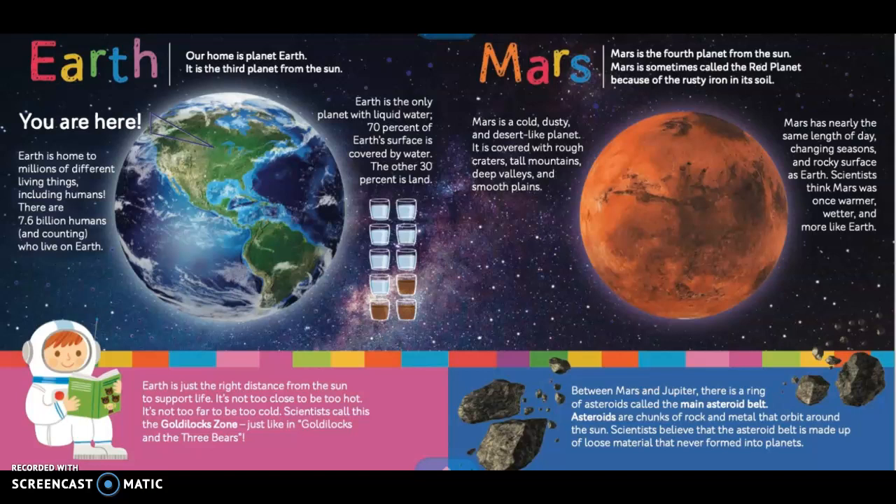Between Mars and Jupiter, there is a ring of asteroids called the main asteroid belt. Asteroids are chunks of rock and metal that orbit around the sun. Scientists believe that the asteroid belt is made up of loose material that never formed into planets.